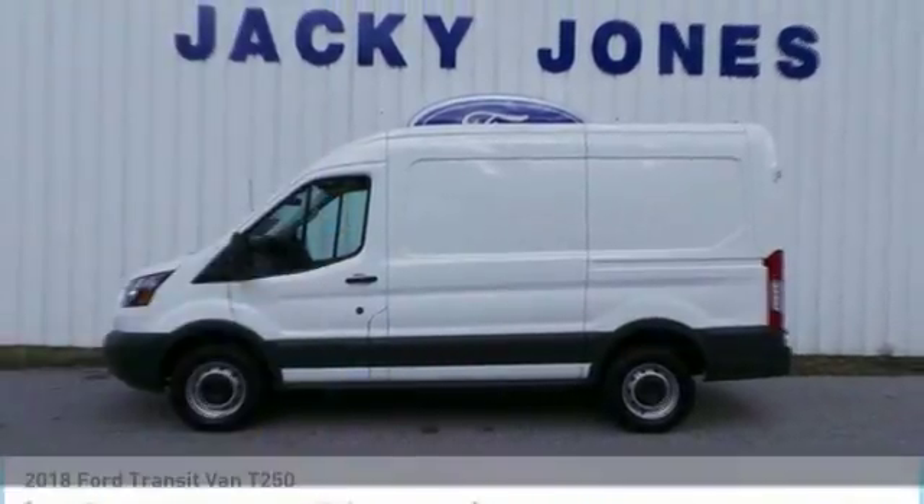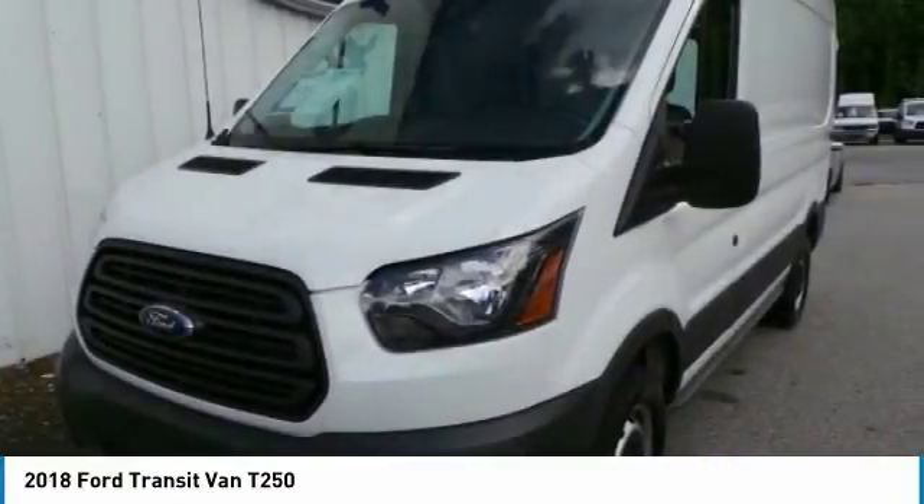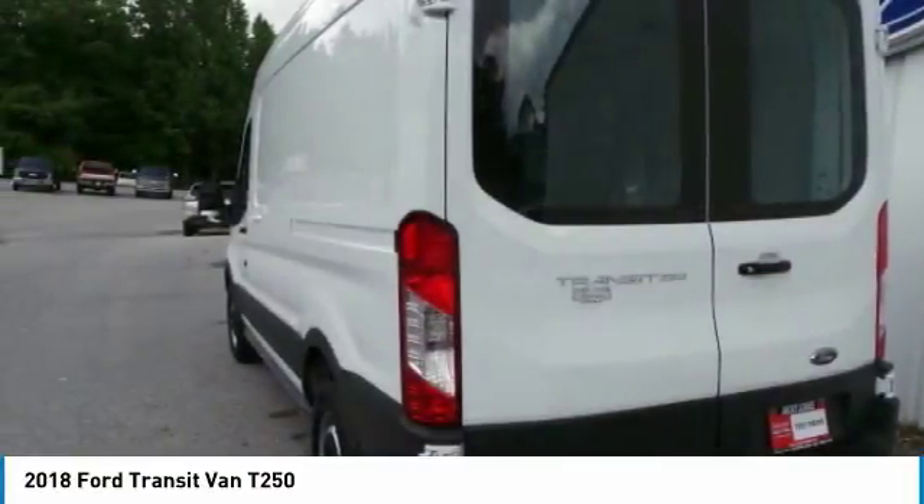This great vehicle is equipped with great features. You want to take this vehicle home? Make a great choice today. Visit the dealership today and see this vehicle firsthand.